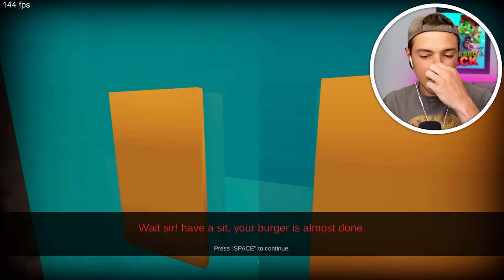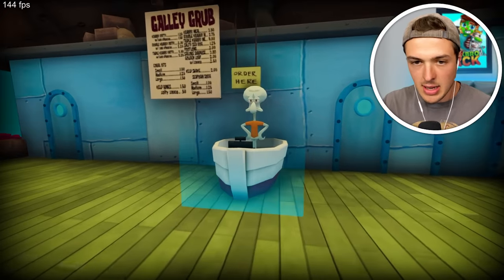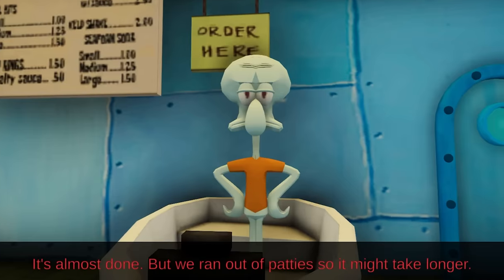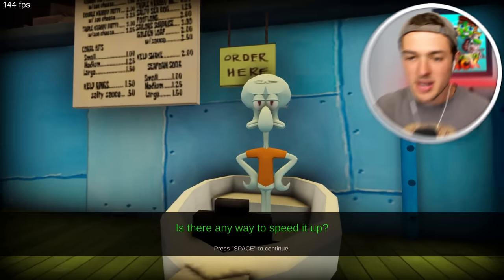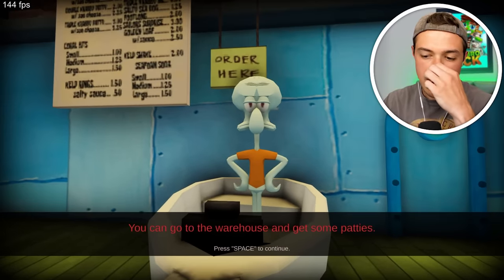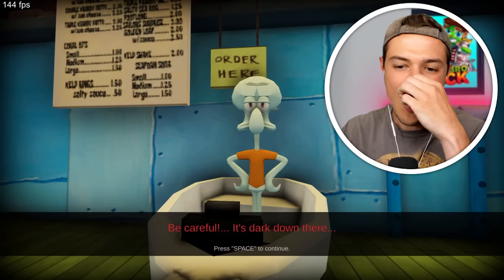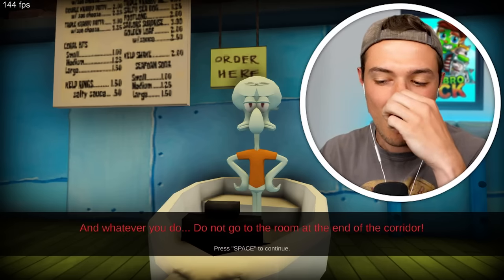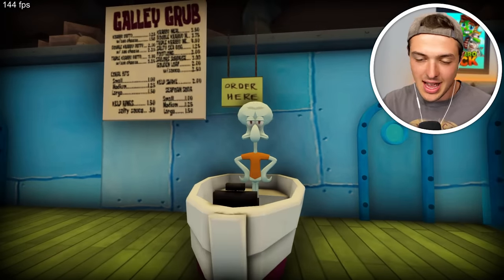Can I go outside? Wait, sir, have a seat. Your burger is almost done. Thanks, Squidward. Is my Krabby Patty ready? It's almost done, but we ran out of patties so it might take longer. How do you run out of Krabbys? Is there any way to speed it up? You can go to the warehouse and get some patties. Be careful, it's dark down there. And whatever you do, do not go to the room at the end of the corridor.